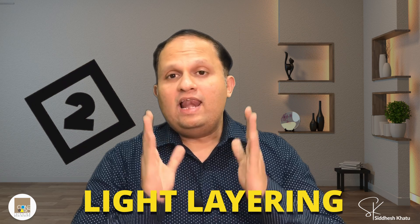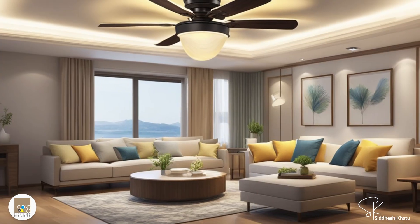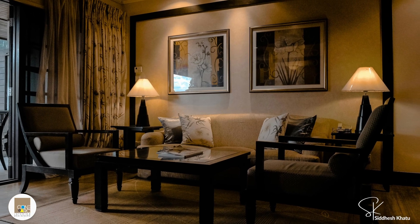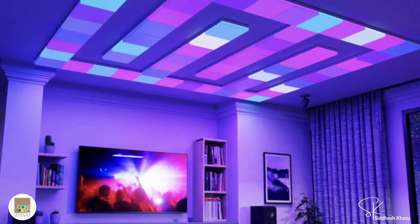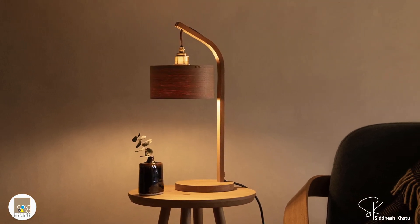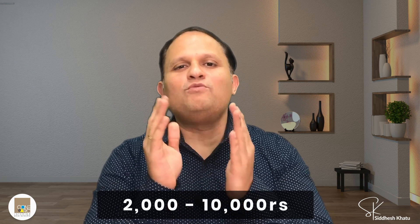Choose a design that complements your decor and watch how it transforms your home. Tip number two is to layer your lighting. Combining different types of lighting — such as ceiling lights, floor lamps, and table lamps — creates a warm and inviting ambience. This approach provides flexibility; you can adjust the lighting to suit different times of the day and activities. For instance, use bright ceiling lights during a party and switch to softer table lamps for a cozy evening. A layered lighting setup is available in a price range of ₹2,000 to ₹10,000.